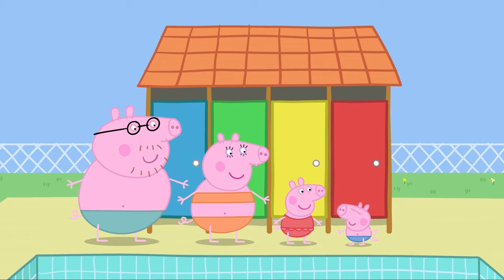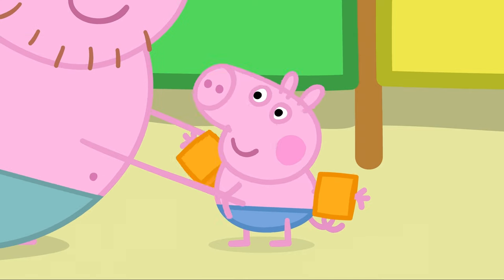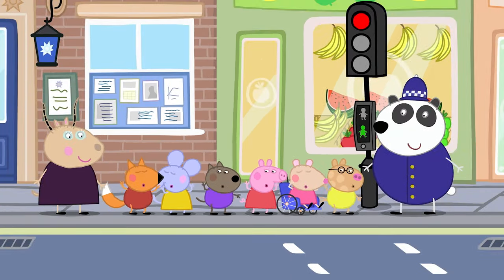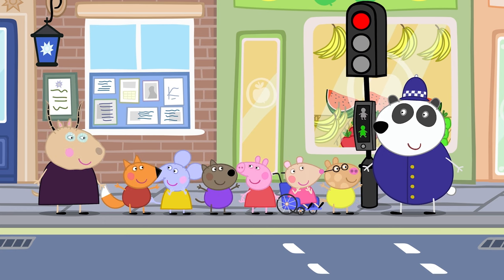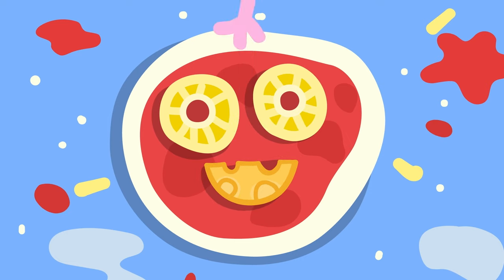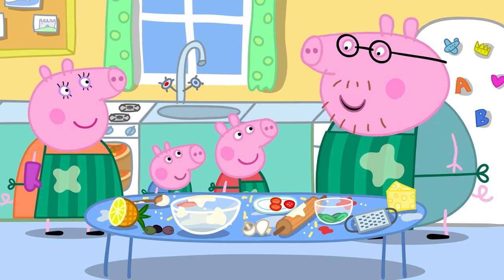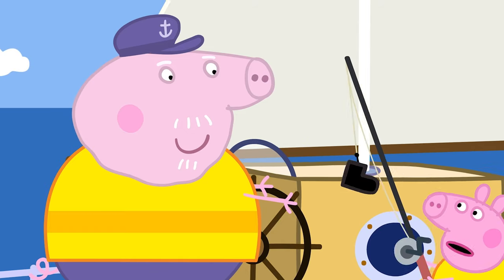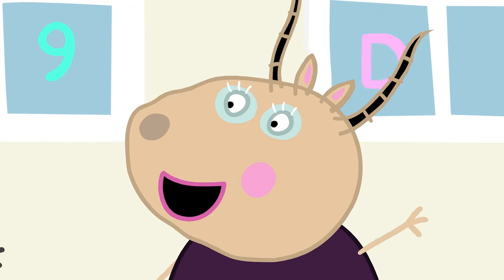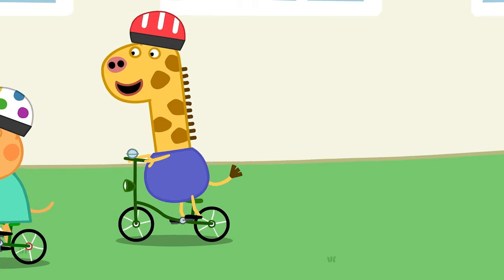What should we wear when we're learning to swim to help us float and stay safe? That's right — armbands! What should we do before we cross the road? We should stop, look and listen and wait for the green man. What should grown-ups wear when taking things out of the oven? They should wear oven gloves to protect their hands. Only grown-ups should take things out of the oven. What should we wear when we ride on a boat? Yes, a life jacket. And what should we wear on our heads when riding a bike? A helmet to protect our heads!